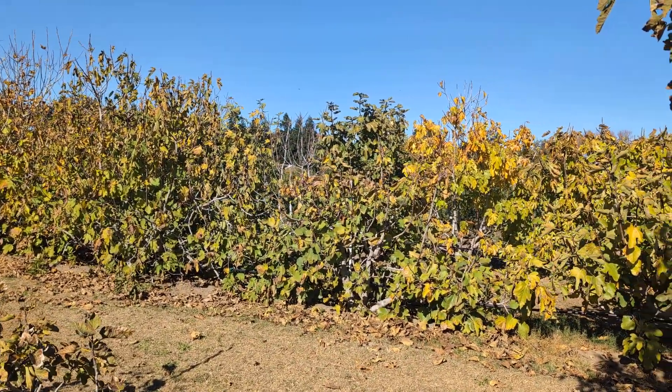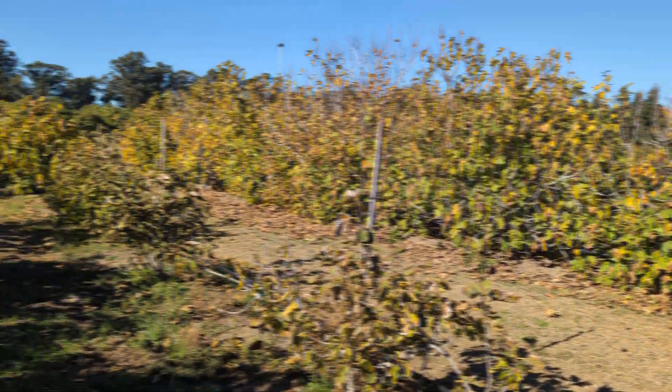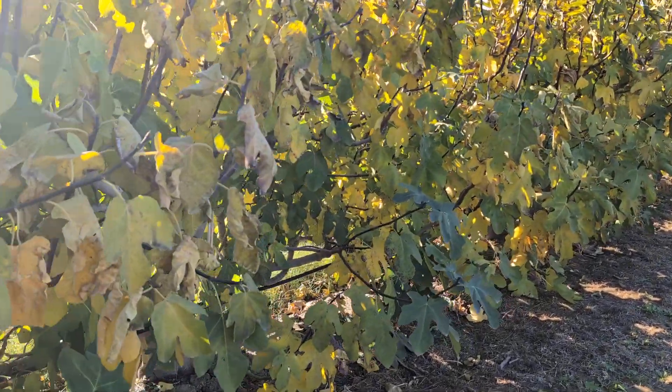Back in the distance, there's a tree that has lost almost all of its leaves. Thanks for watching. Hope everyone is staying warm. Take care.